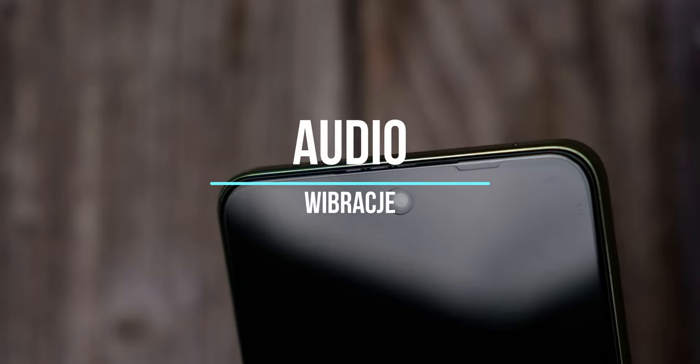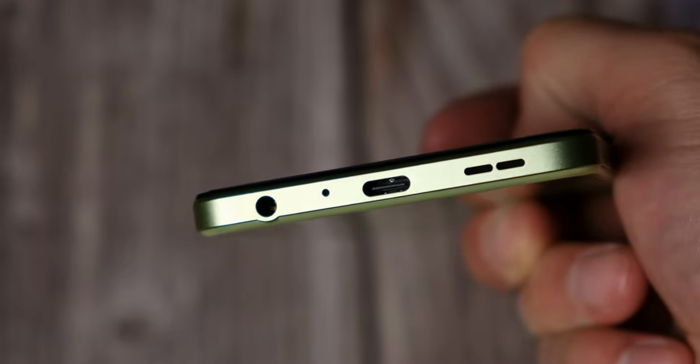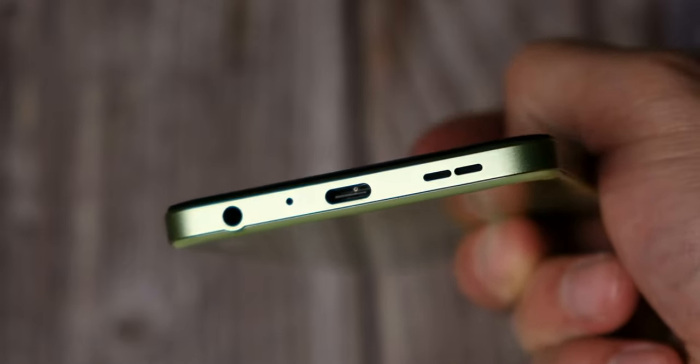Punkt czwarty: głośniki. Mamy tu głośniki stereo. Może nie mają zbyt wiele basu, ale grają naprawdę mega głośno i wyraźnie. Na plus trzeba zaznaczyć obecność złącza mini jack. Jeśli chodzi o wibracje, to czuć, że jest to raczej taka niska półka.